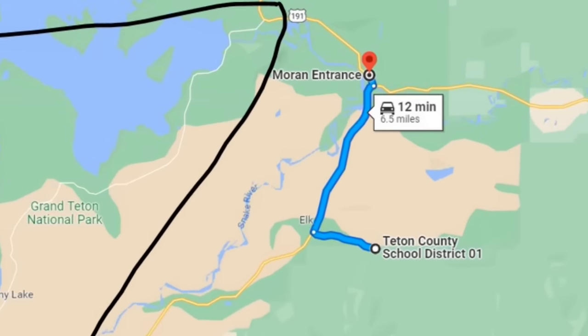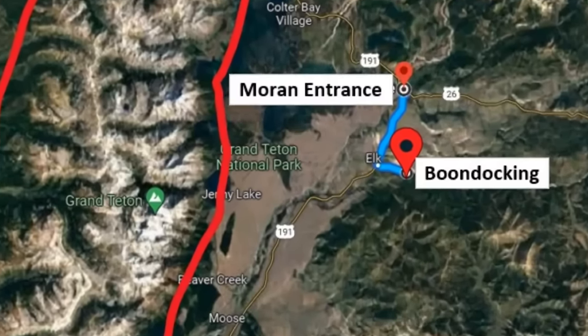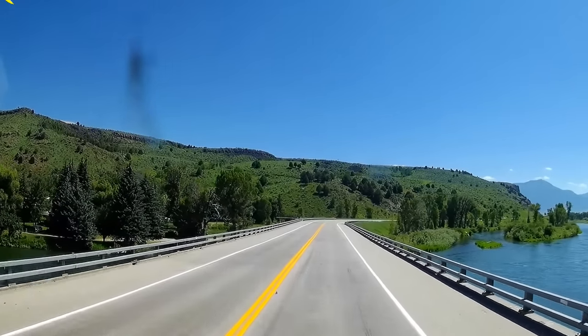We were only six and a half miles from the Moran entrance into Grand Teton National Park. But first, I have to show you some of the scenery we saw on the way there. Absolutely gorgeous.